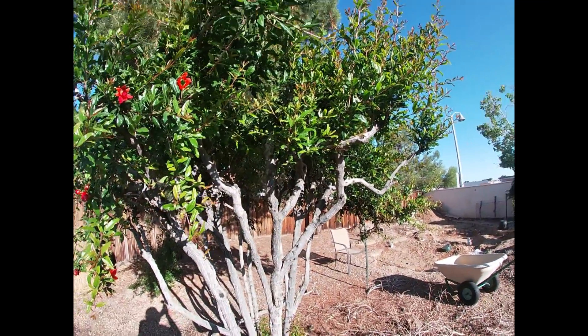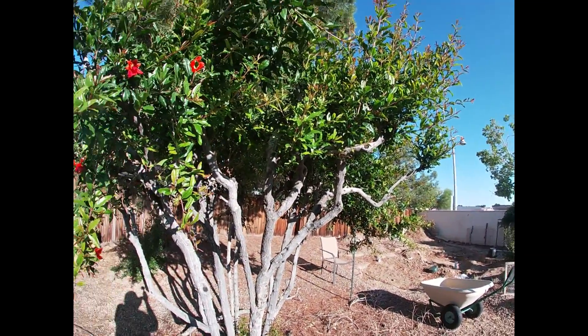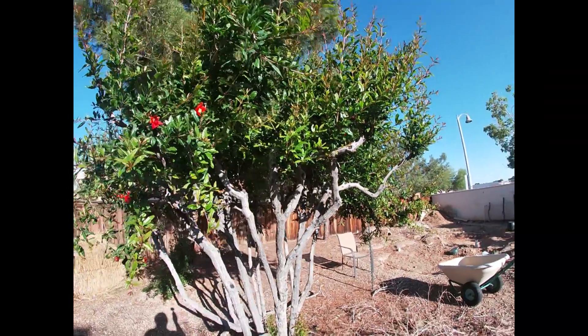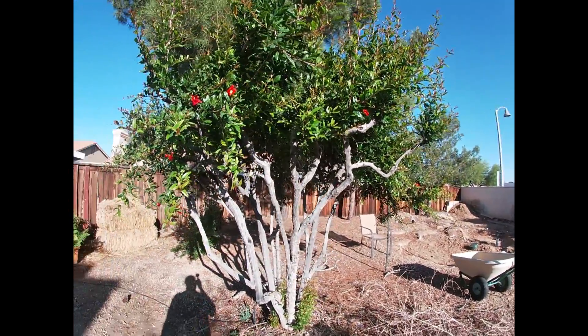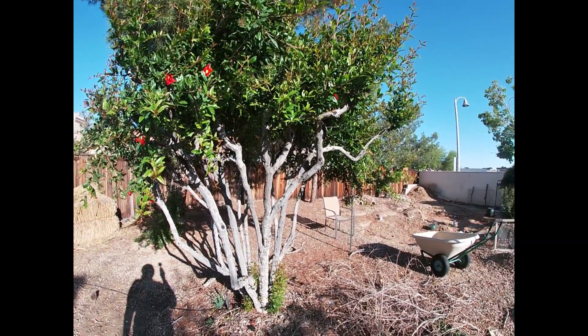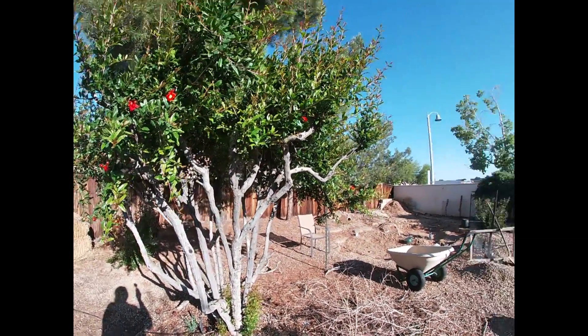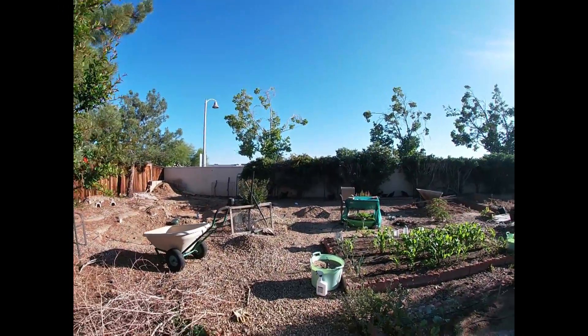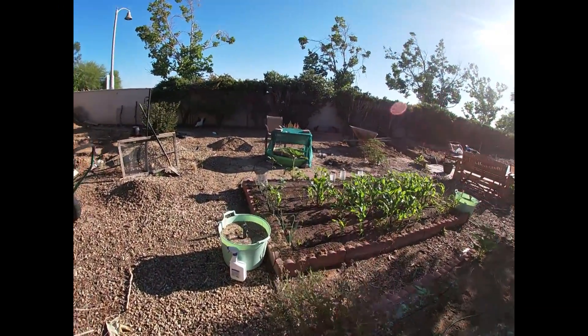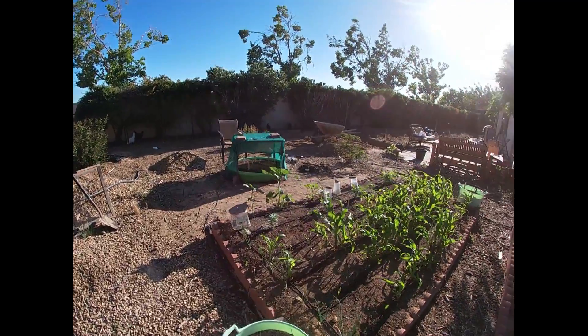Today is June 3rd and I thought I'd take advantage of this time since it's not so windy right now to do a garden tour walk so that you guys can see what's going on with my garden and how everything is coming along. I think everything is coming along pretty fine.